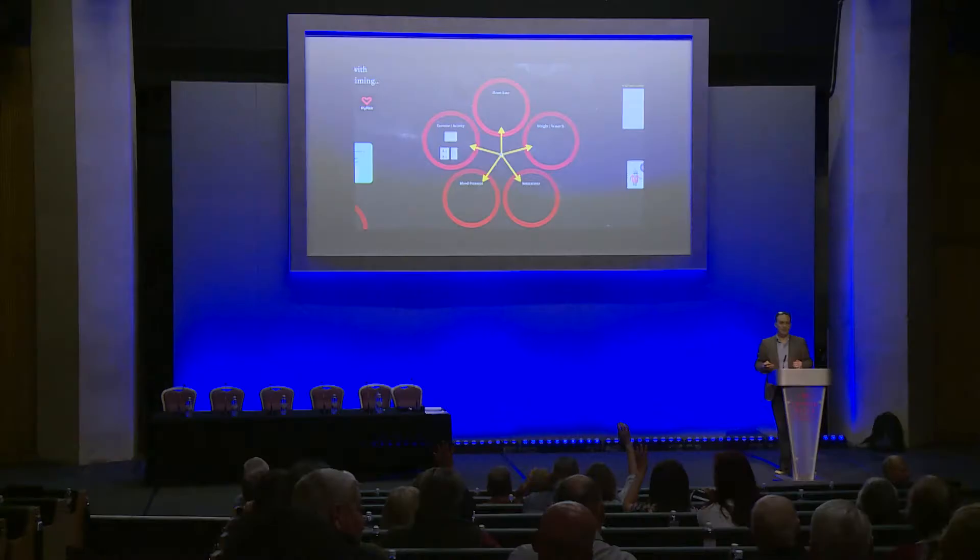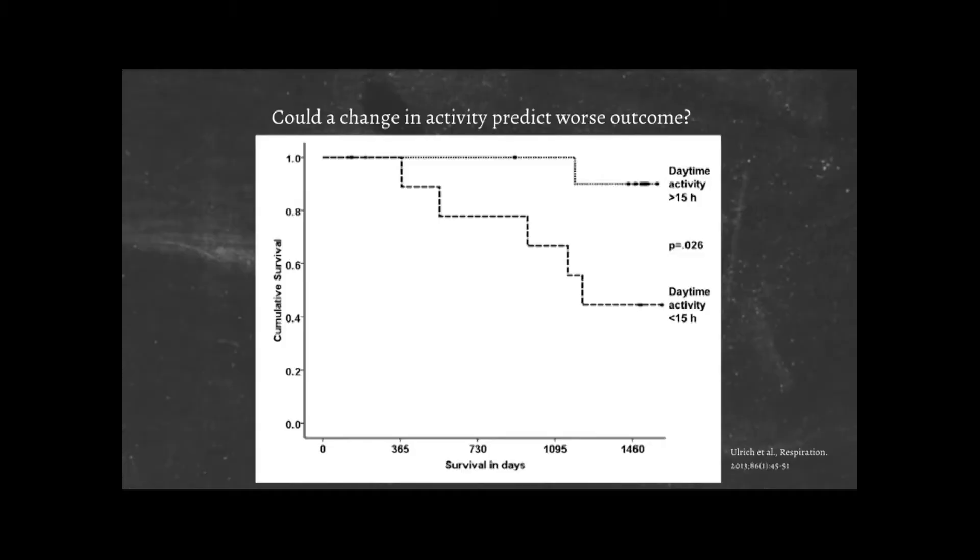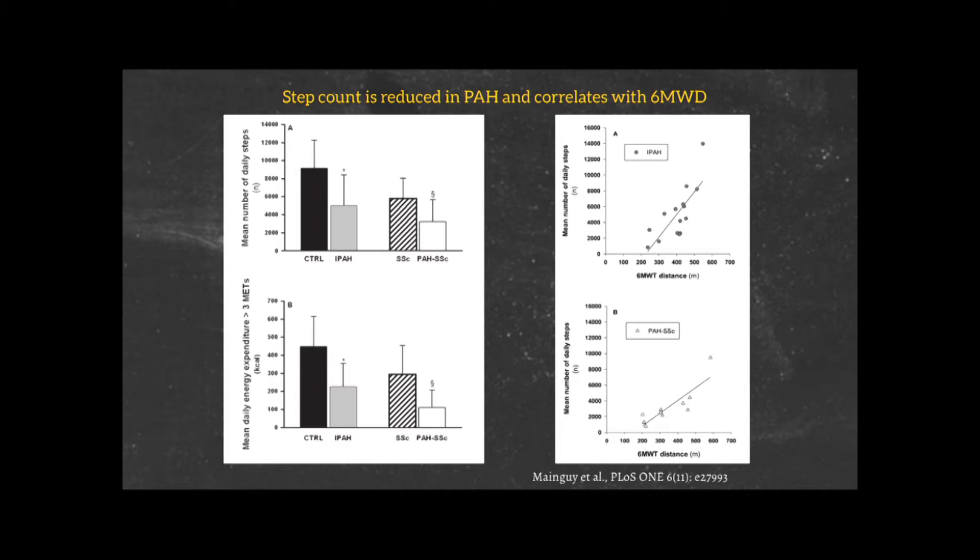How many people have got a Fitbit or something along those lines? One of the things we know is that if you're moving for more than 15 hours a day — it doesn't mean walking for 15 hours, just moving — you have better survival than somebody who is just not able to move. Measuring your activity could tell us how you are. We see that the number of daily steps is reduced in IPAH patients, not surprisingly, and mean energy expenditure is also reduced. The amount of steps you take correlates with your six-minute walk — so we can effectively monitor your six-minute walk on the basis of how many steps you do on a daily basis.